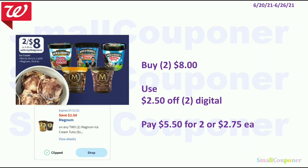For this one I'll be focusing on the Magnum. These are 2 for $8. You will use that $2.50 off 2 digital coupon, pay $5.50 for 2 or $2.75 each. I'm not sure if this counts as a dairy product, because if it is a dairy product you cannot use your register rewards or Walgreens cash to pay for this. So make sure to check to see if this is a dairy product.